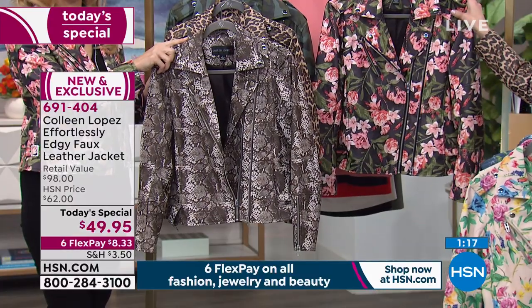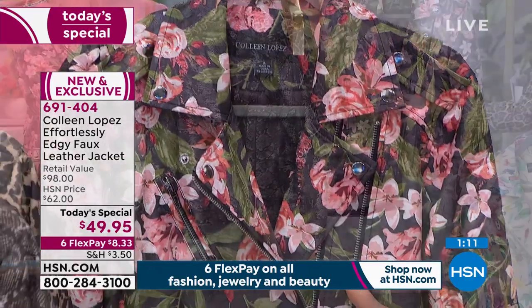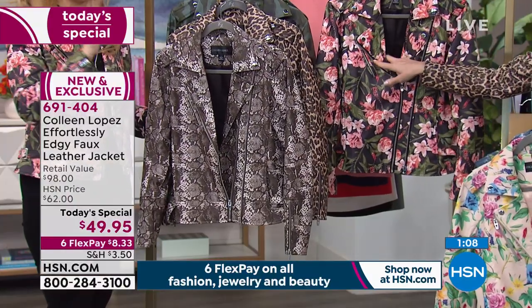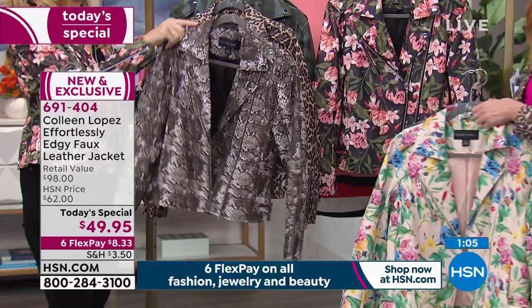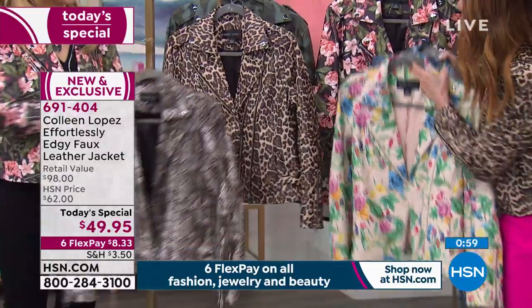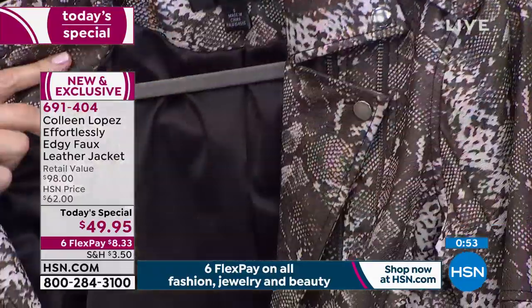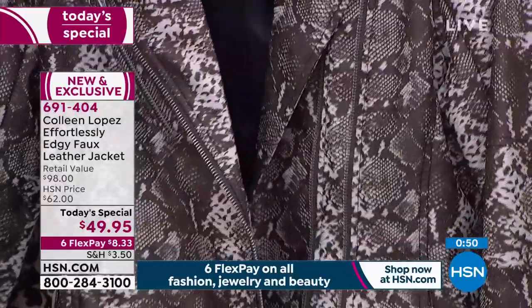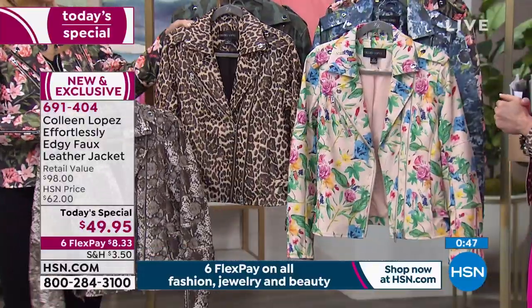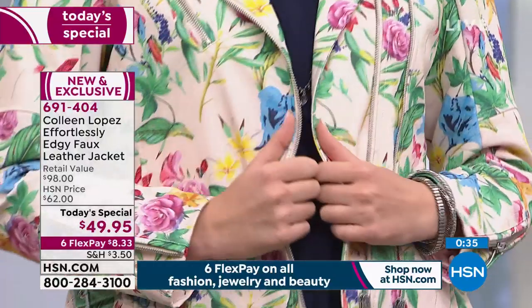The black floral has a black lining — a floral I would rock. The snake print is the most popular this morning, with a dark dark brown lining. At first I thought it was black until I looked at it against the leopard. It's all color-blocked on purpose. There are so many different ways to wear it. And look at the camo with the perfect green on the inside. $49.95 total — $8.33 flexible payment — so many different ways to wear it.